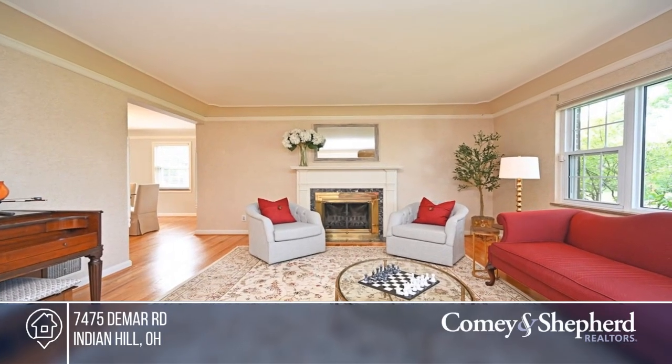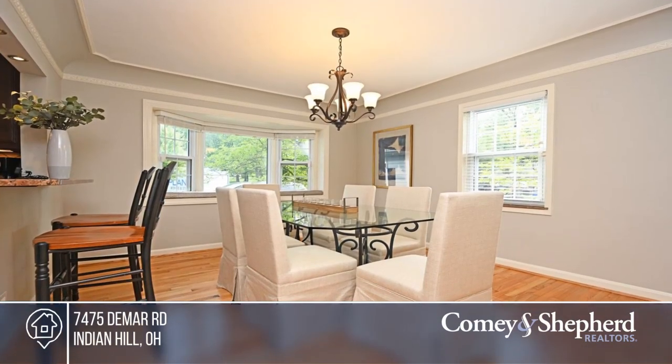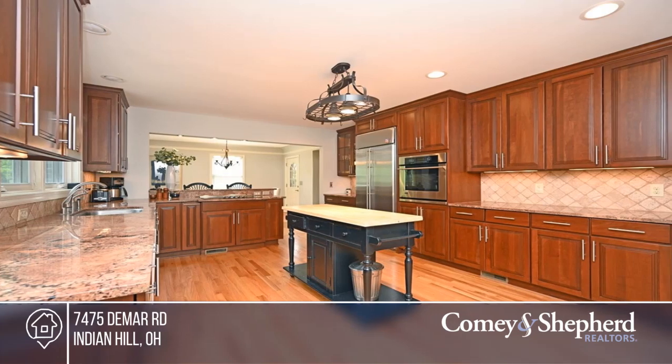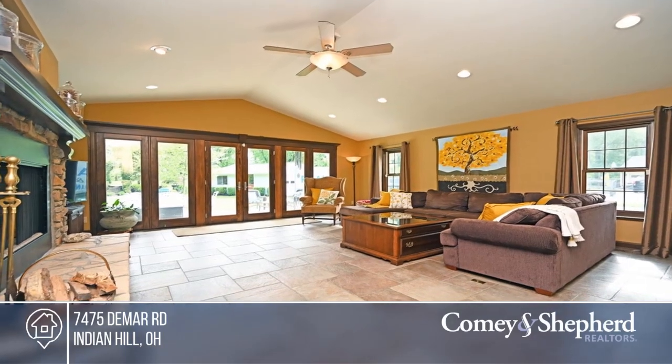Check out this remarkable Cape Cod on a flat 1.24 acre lot. The home offers over 3,800 finished square feet, including a beautiful great room addition, an open and updated kitchen, and four bedrooms, plus a finished walkout lower level.